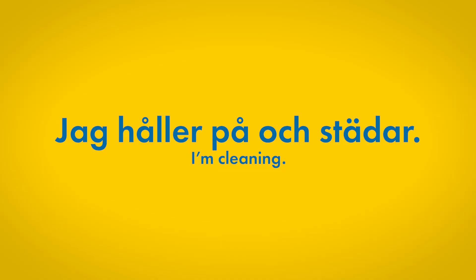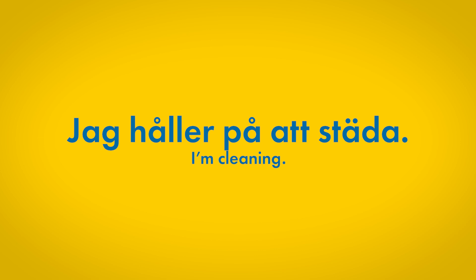Jag håller på och städar — this means 'I'm cleaning.' That's what I'm doing right now. Hålla på kind of has a connotation of, you know, fiddling about — you're doing this and that.